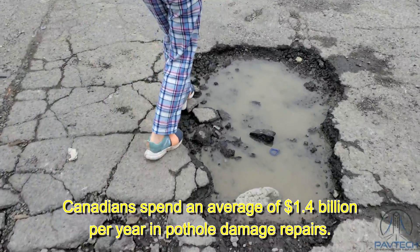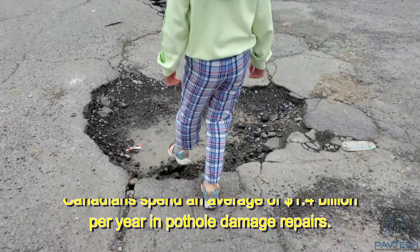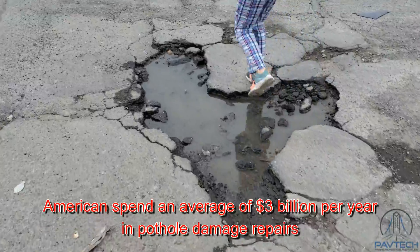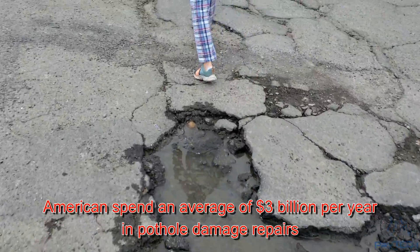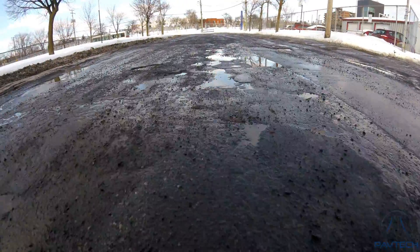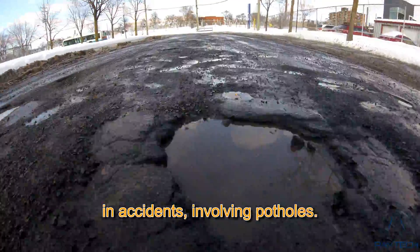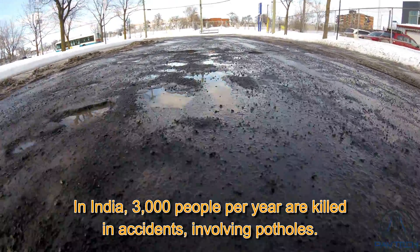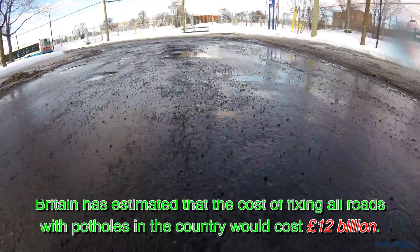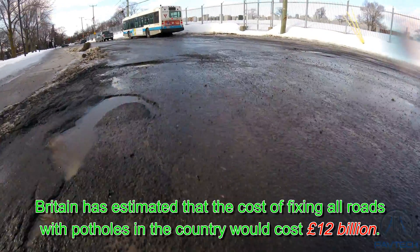Canadians spend an average of $1.4 billion per year in pothole damage repairs, according to the Canadian Automobile Association. Americans spend an average of $3 billion per year in pothole damage repairs, according to a 2016 study by the American Automobile Association. In India, 3,000 people per year are killed in accidents involving potholes. Britain has estimated that the cost of fixing all roads with potholes would cost £12 billion.